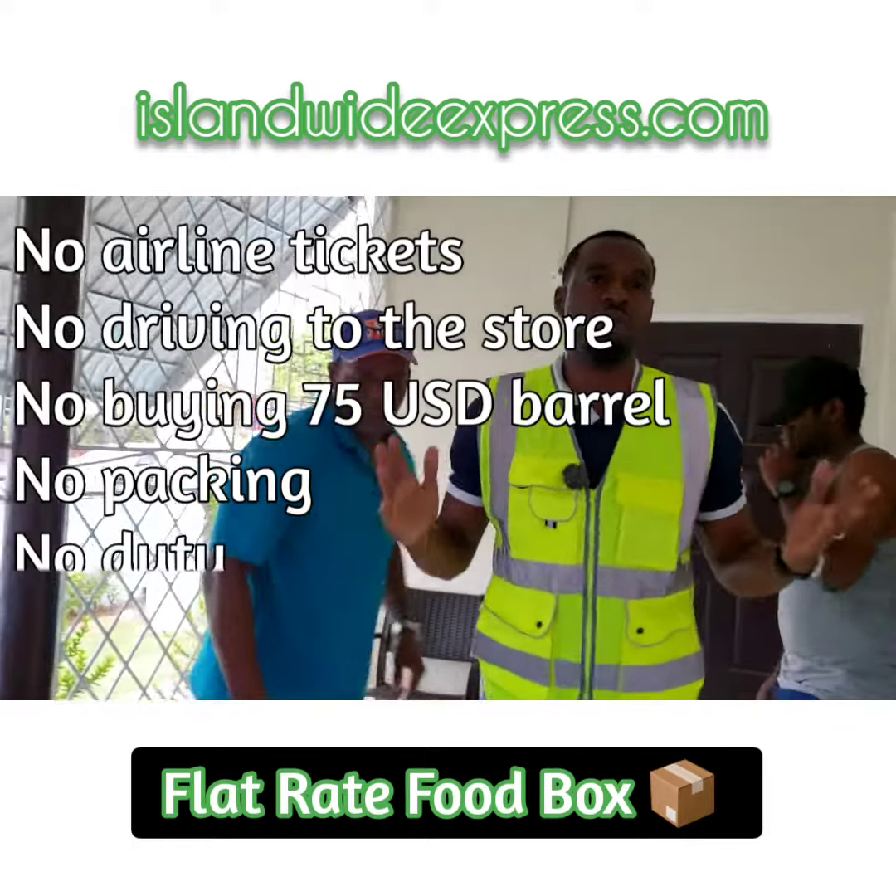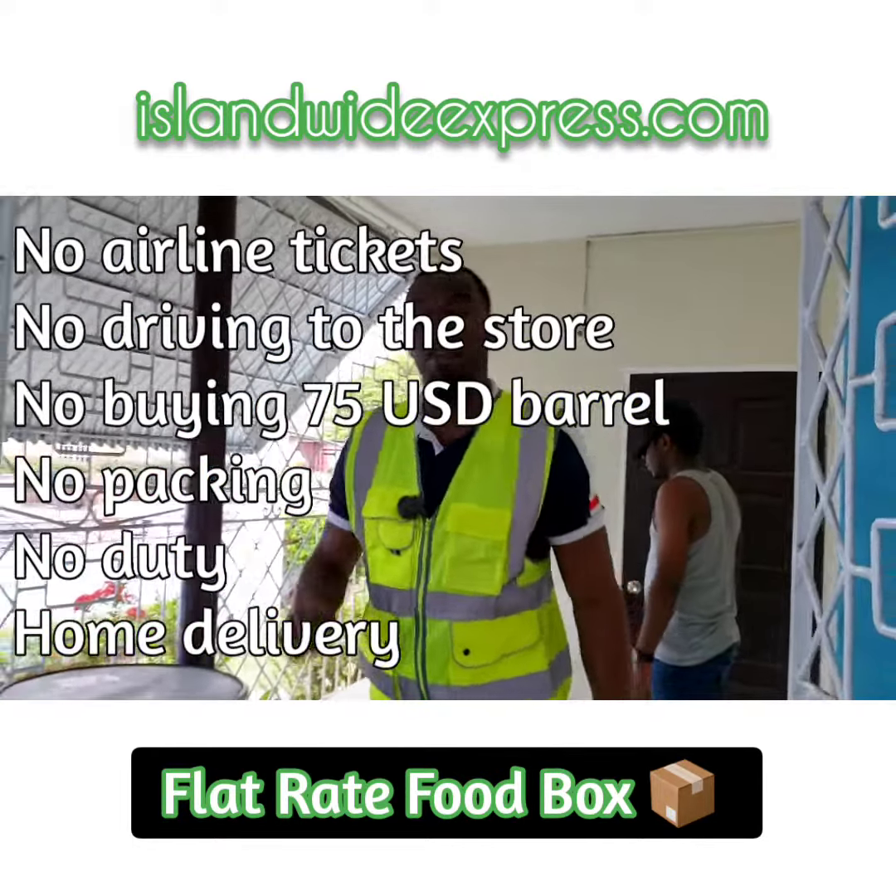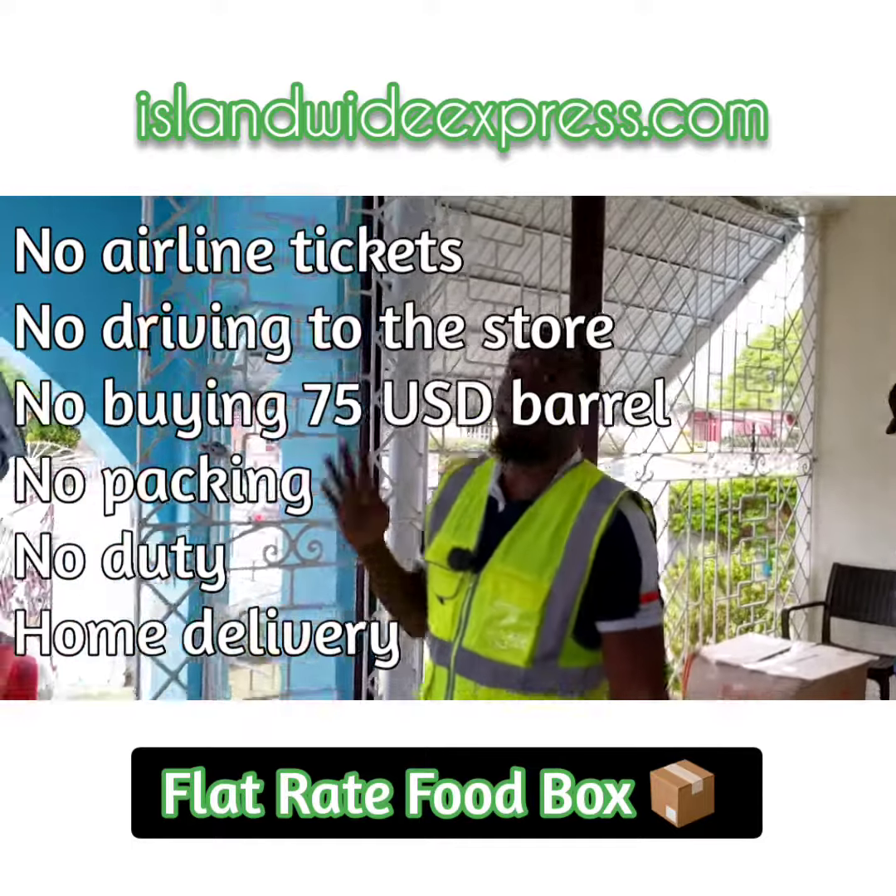Our flat rate food boxes come in four sizes: small, medium, large, extra large.